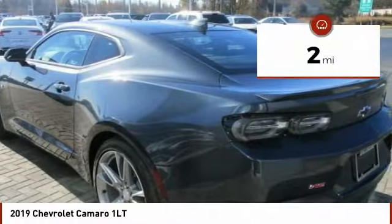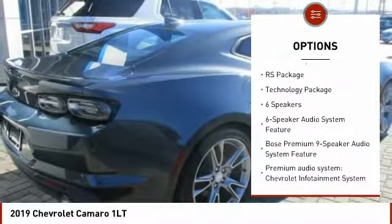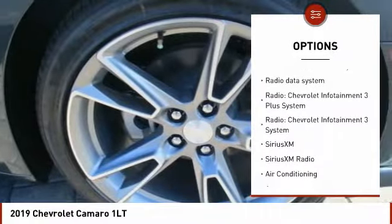This vehicle has less than 100 miles. Here are some of this vehicle's great options: traction control, power passenger seat, dual airbags, air conditioning, power steering, four-wheel disc brakes, floor mats, electronic stability control, SiriusXM radio, power windows.